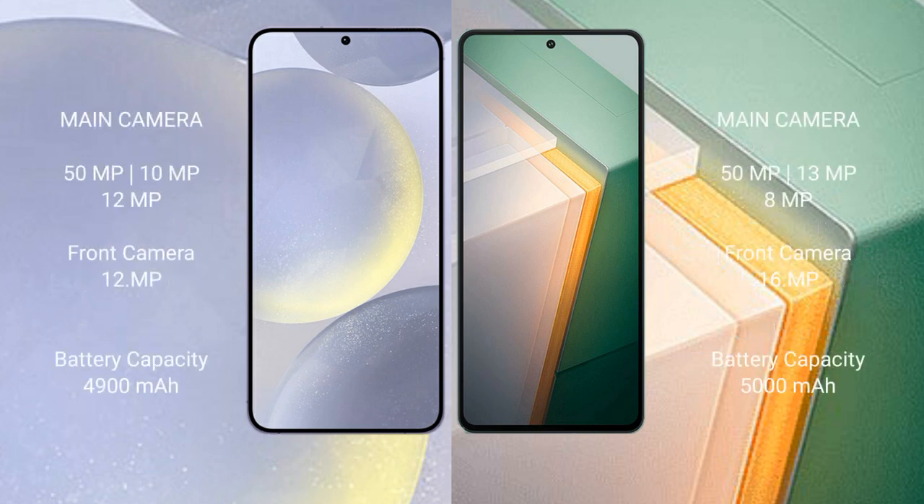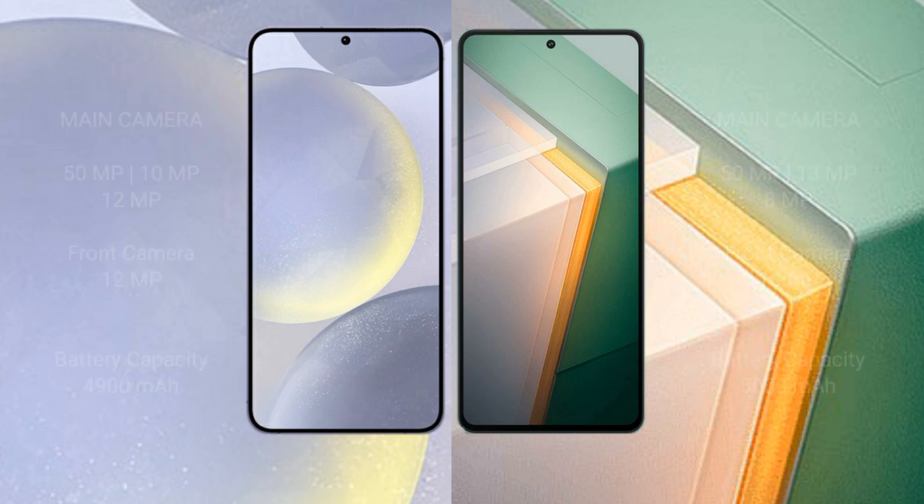The Samsung Galaxy S24 Plus features a triple rear camera setup of 50MP plus 10MP plus 12MP, and a 12MP front camera. The Vivo iQOO 11 features a triple rear camera setup of 50MP plus 13MP plus 8MP, and a 16MP front camera. The Samsung Galaxy S24 Plus has a 4900mAh battery with 45W fast charging, while the Vivo iQOO 11 has a 5000mAh battery with 120W fast charging.